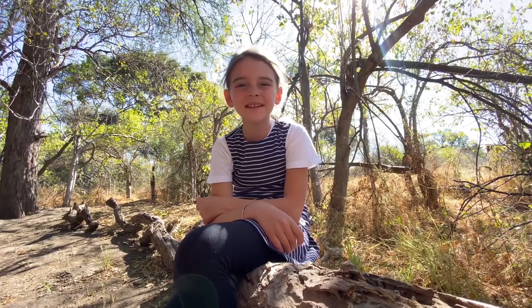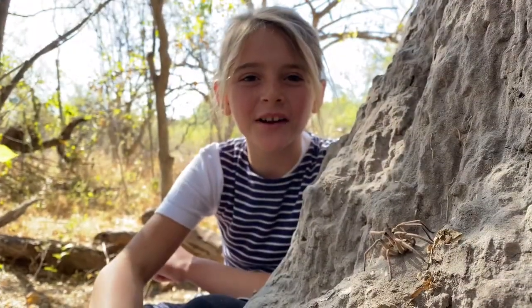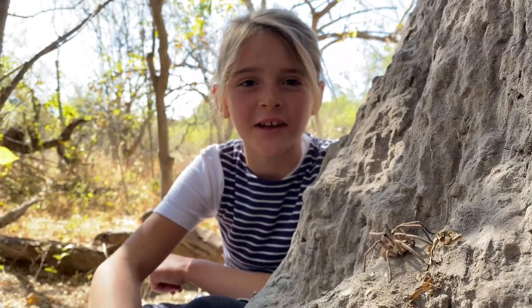Hi guys, this is Nella from Machaba Camp and today I'm going to be talking about something a little bit different — the baboon spider. Baboon spiders are a sub-family of tarantulas. There are more than 600 baboon spider species worldwide.